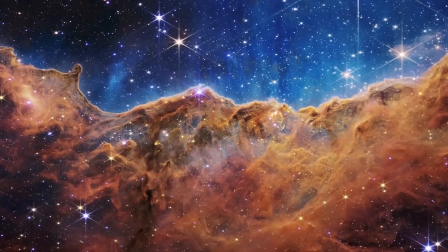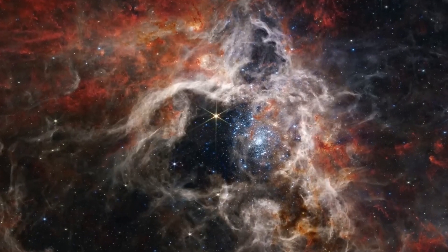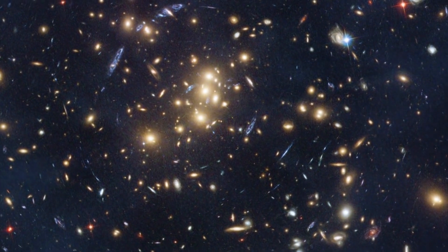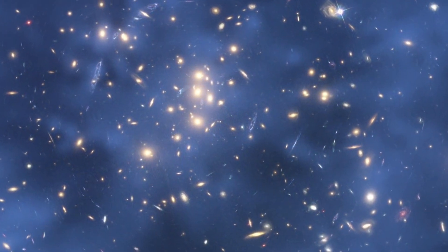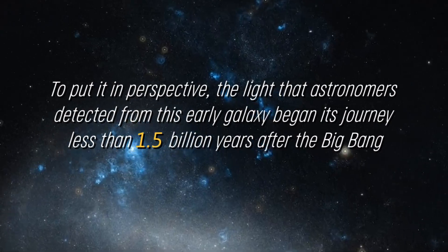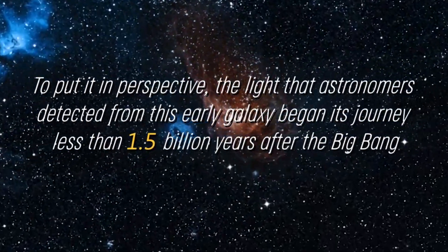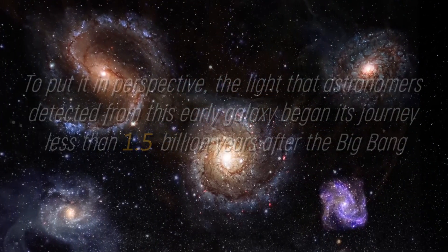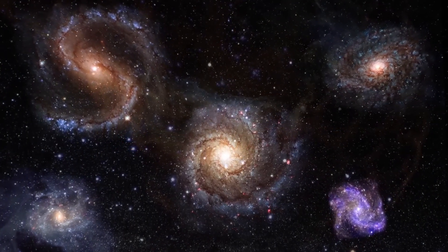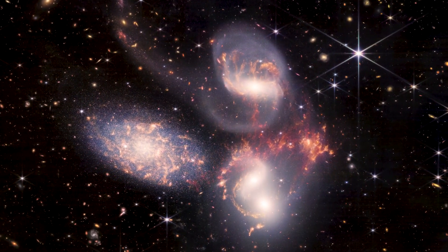It is amazing that the universe was able to create such large and complex molecules so quickly after the Big Bang, which defied expectations based on our cosmological models. To put it in perspective, the light that astronomers detected from this early galaxy began its journey less than 1.5 billion years after the Big Bang, whereas the universe is approximately 13.8 billion years old today. That means that we are observing the first steps in the formation of the universe as we know it today.